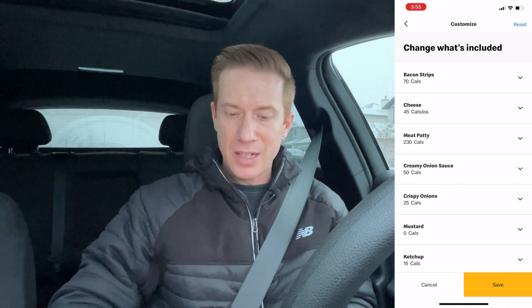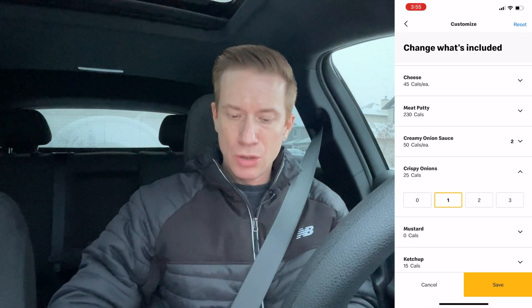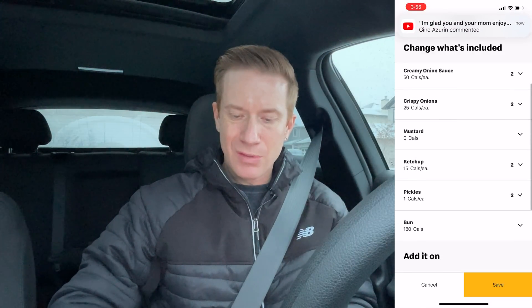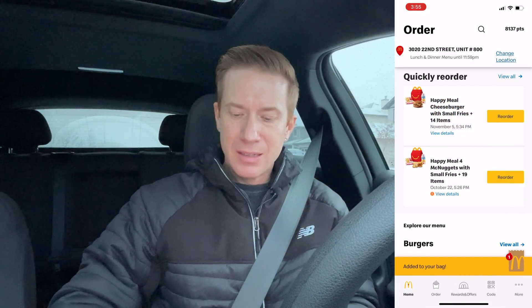Okay, here we go. Where is it? Let's go down. Oh — try the new bacon crispy onion quarter pounder. Order now. Look at that, it looks pretty good. Those little crispy onions! We're going to customize the ingredients — level two on the creamy onion sauce, level two crispy onions, mustard stays the same, ketchup level two, and extra pickles as well. Let's add it to bag and head over to get it.